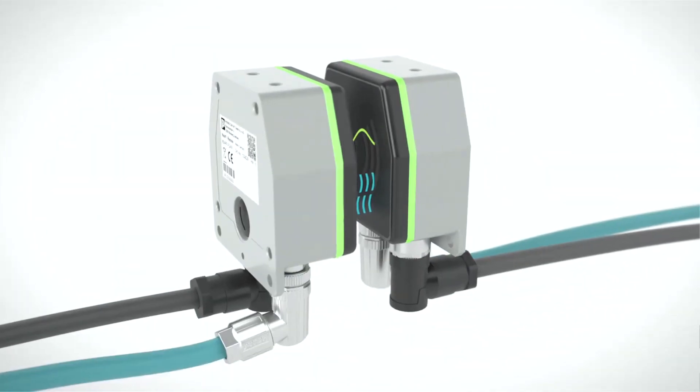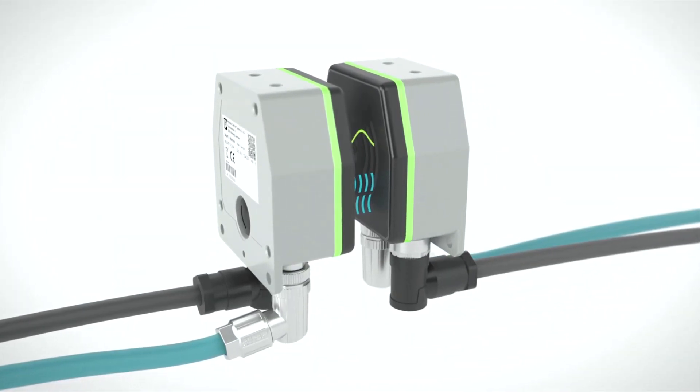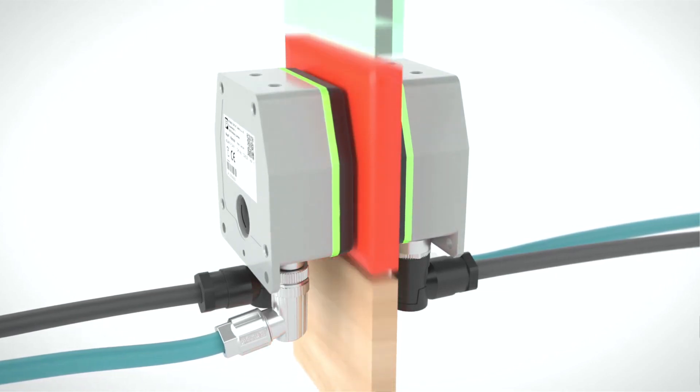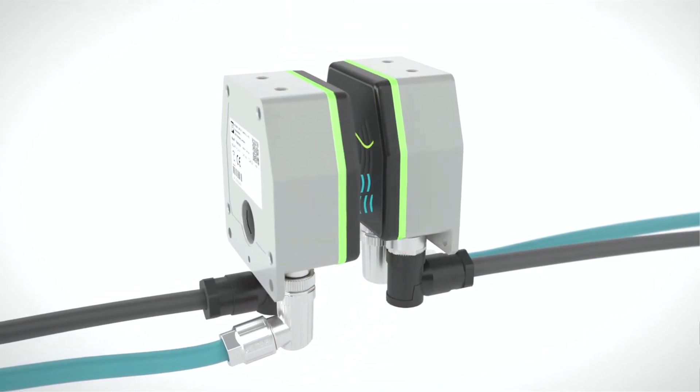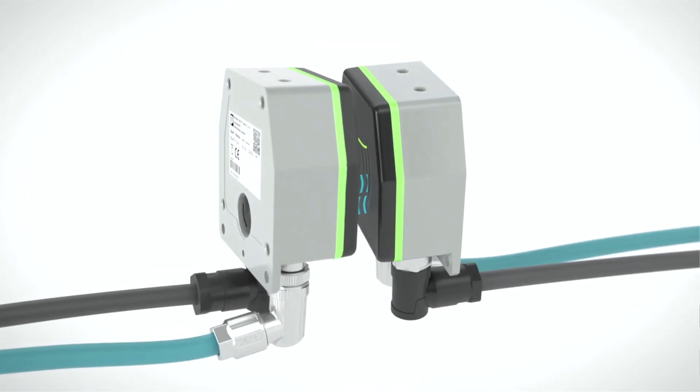Transmission occurs contactless solely in the near field range via an air gap, or also through glass, plastic, or wood. The connection is tolerant to offset, twisting, and even rotation of the couplers.